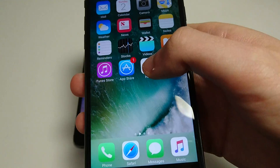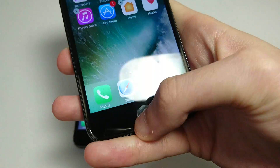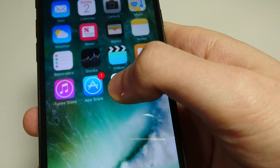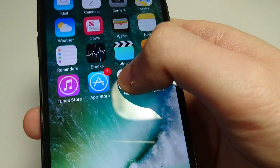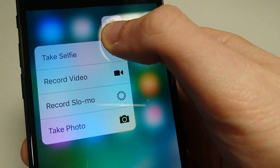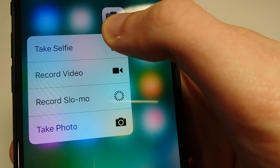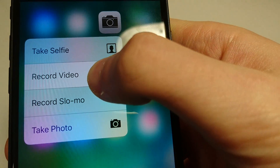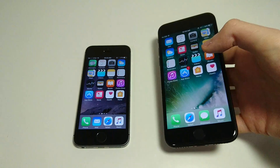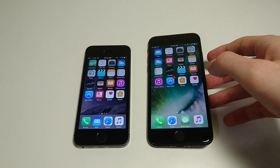On the 7 you do have 3D Touch. If you hold down hard on an app — for example, the camera — you get quick action options. I can go straight to record video and it automatically brings me to video mode. That's 3D Touch; you don't have it on the 5S. Aside from that, not much difference.